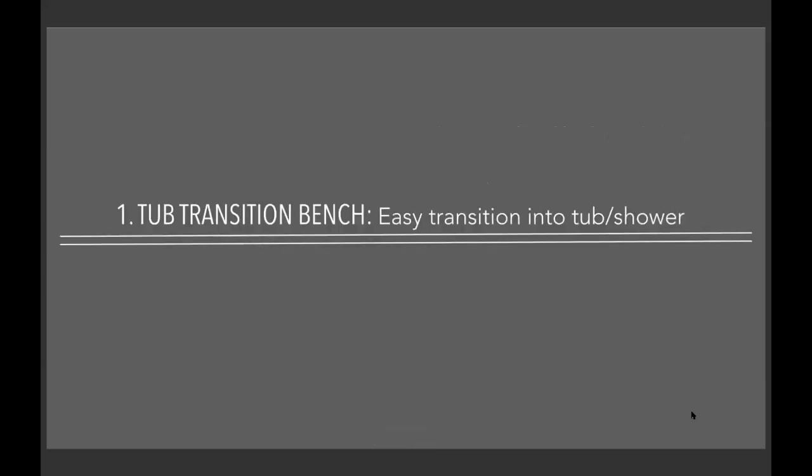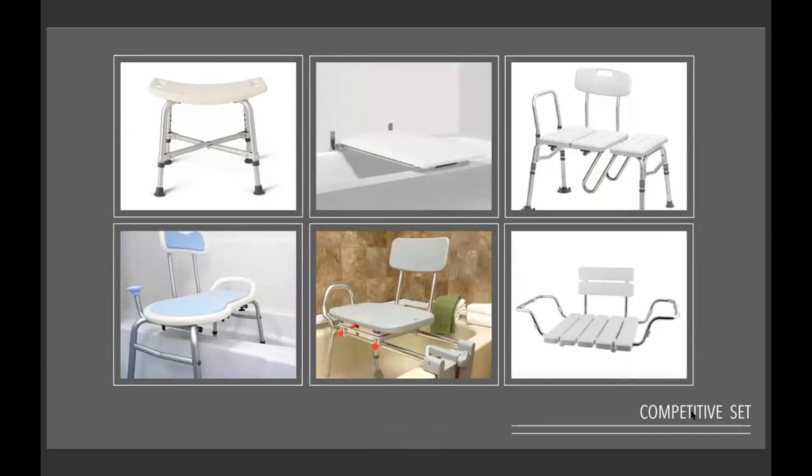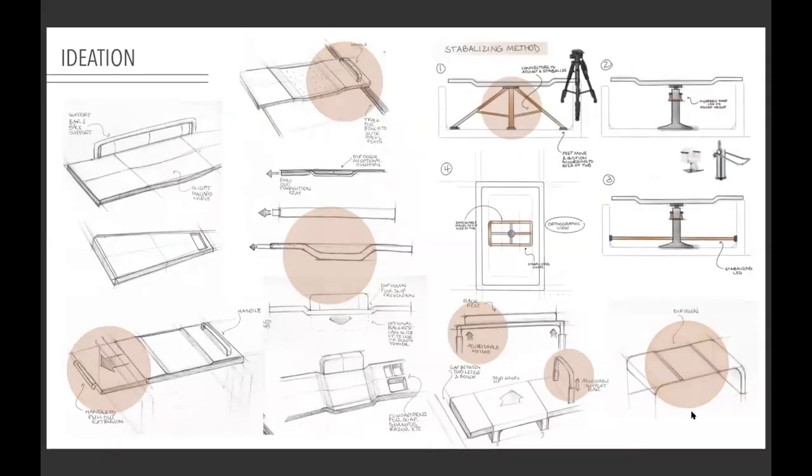The first product I designed was a tub transition bench, because getting in and out of the tub is the main area where falls occur. I developed a competitive set to look at features offered in current benches, stools, and chairs, and some disadvantages. On the bottom left, legs extend outside the tub — while stable, they could create a tripping hazard. In the middle, a sleek bench extends the entire width of the tub, meaning you can't close the shower curtain. On the bottom, a stable secure design has no height adjustability, making it difficult for taller individuals. And all of them have that hospital-like sterile look.